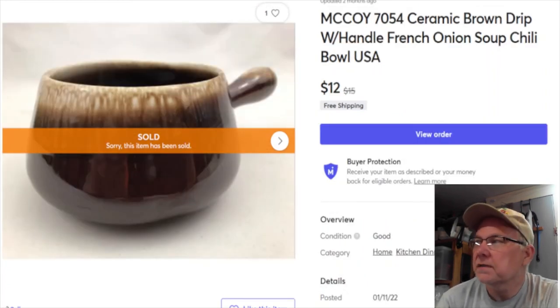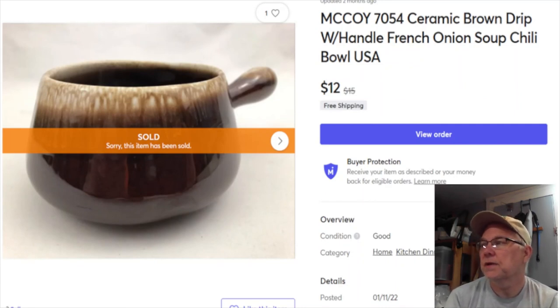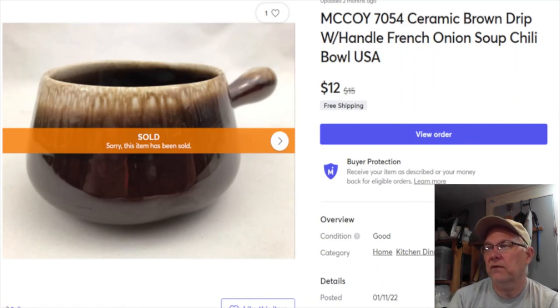Next is a piece of McCoy brown drip - a little onion soup or chili bowl. I thought it was neat. Paid 99 cents, listed December 20th, 2020. Sold January 23rd for $12 with free shipping, and I get $10.15. Shipping was probably every bit of eight bucks or more, so I didn't make much - but I'm really happy to see this stuff moving out of my inventory.